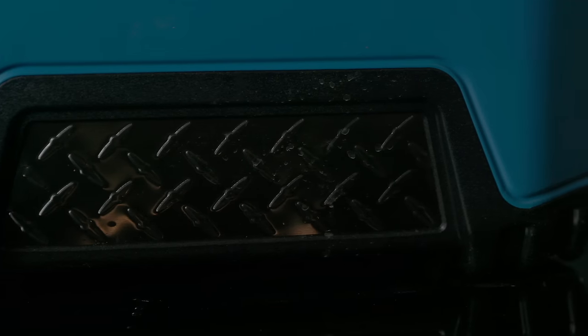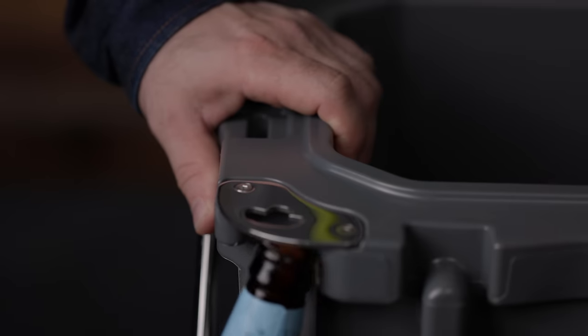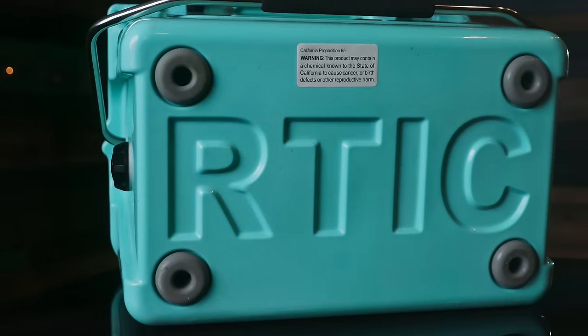A lot of these have unique features which maybe you need or maybe you don't need. Do you have to use it as a stool? Do you want to use it to measure fish on top? Do you need a drain plug? These are all the things we're going to discuss today. I've done some testing and all kinds of good stuff. At the end of this video, you should have a good idea of which of these coolers is best for you. We're going to be comparing performance, features, and value. But first, let's introduce the contenders.